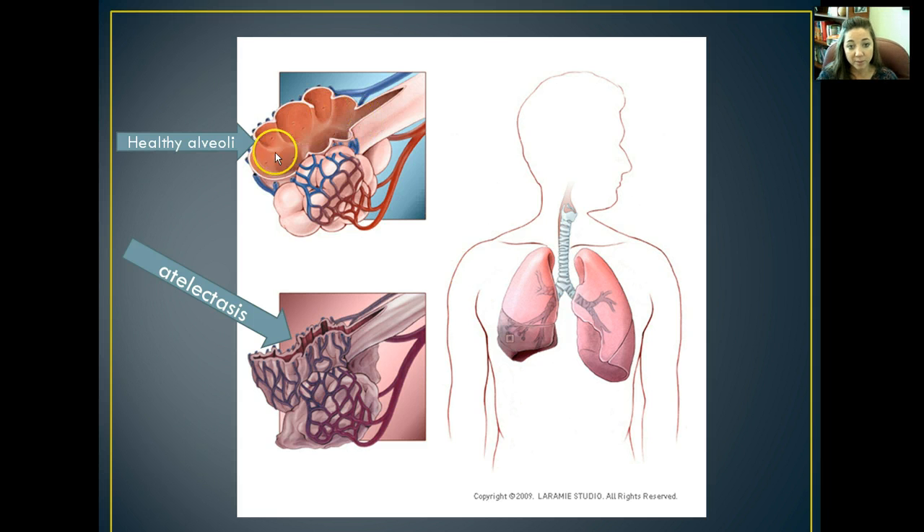Healthy alveoli are supposed to be pretty pink sacs with capillaries surrounding them. In atelectasis, the sacs collapse, no gas exchange occurs, the capillaries die, ventilation is impaired, gas exchange is impaired, and eventually you're going to have no perfusion to your organs or your cells.